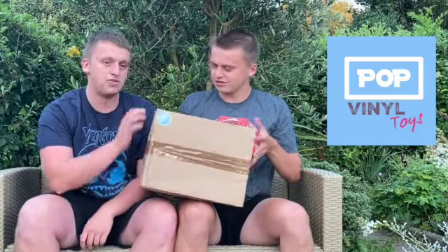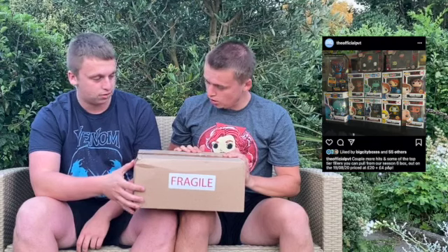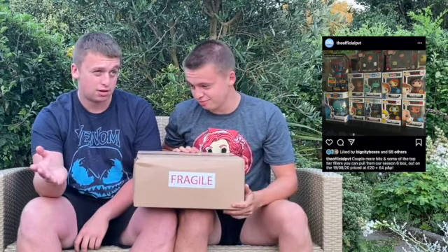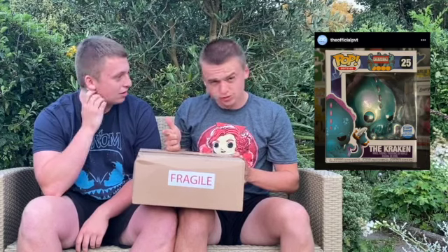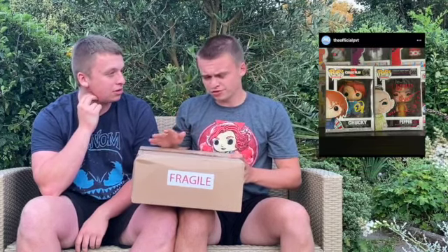There's just so many good mystery boxes at the moment, and this one was awesome. It's from PVT Pop Vinyl Toys. This one was the Myths or Horror Hit or Miss mystery box - that's a bit of a mouthful. The possible hits included the Kraken, Chupacabra with the pop culture sticker, and a signed Chucky.